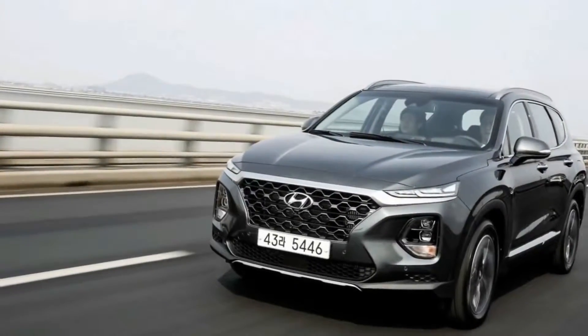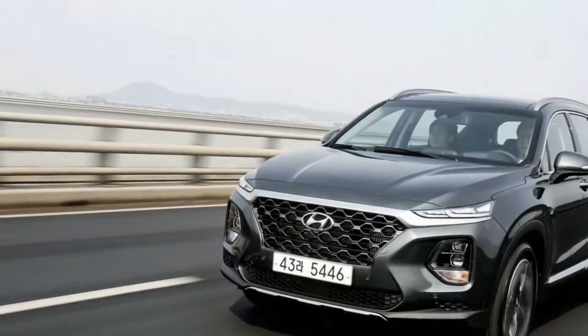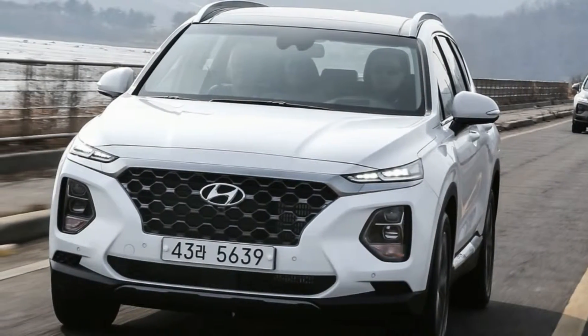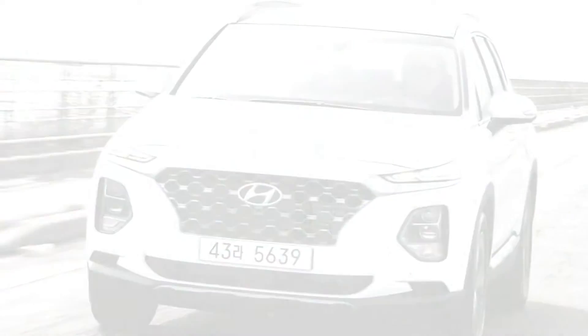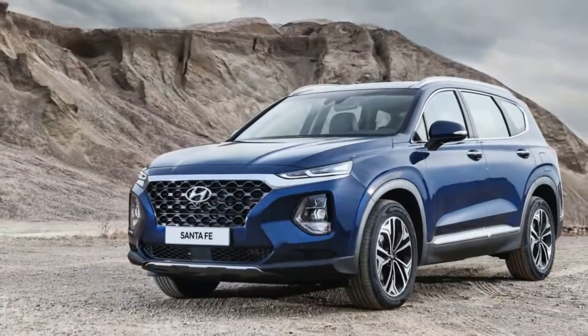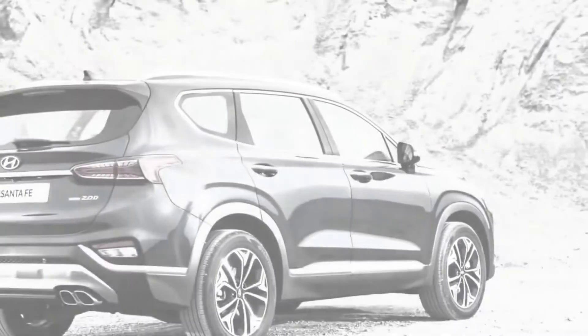With shorter overhangs, a longer wheelbase, greater length, and slightly more girth than the 2018 Santa FE Sport, interior space is up too. Hyundai increased visibility by employing what it claims is 41% more glass area than in the outgoing Santa FE Sport, to nurture the target markets of empty nesters and families moving up from a sedan.